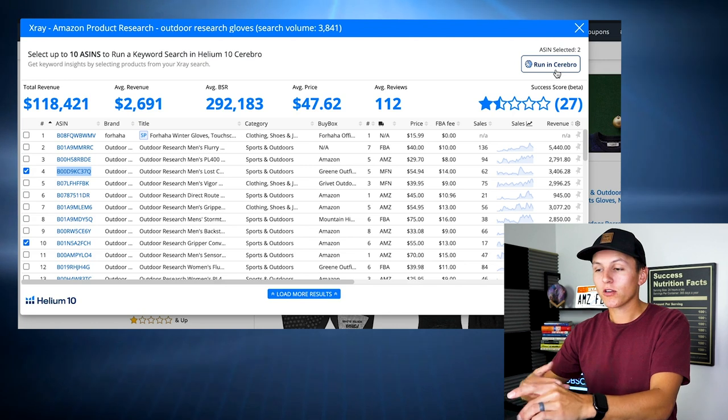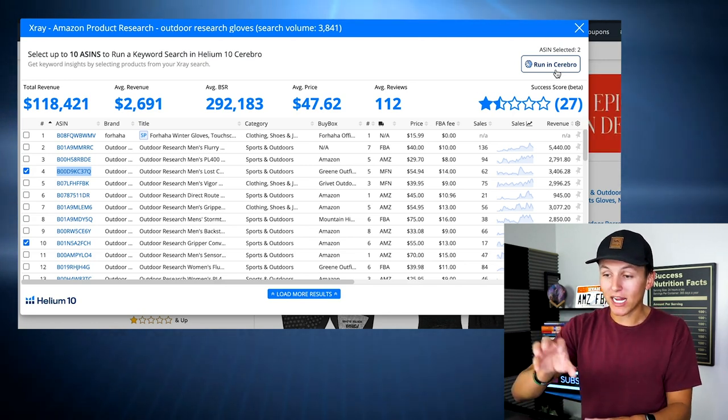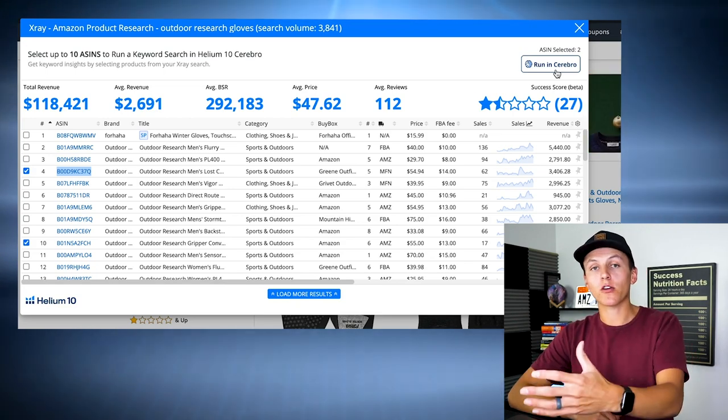Get Helium 10, understand how to go about product research, and get a feel for it — it's going to take some time, it is a learning curve. I have a lot of students messaging me, commenting in the public Facebook group. Product research is where people struggle the most. I've been at this for three years and I had to bang my head up against the wall 500 times before I finally figured it out. Stick with it, understand there is a learning curve, but once you do understand it, you know it like the back of your hand. I now know right off the bat: this is a bad product, this is a good product — onto the next.